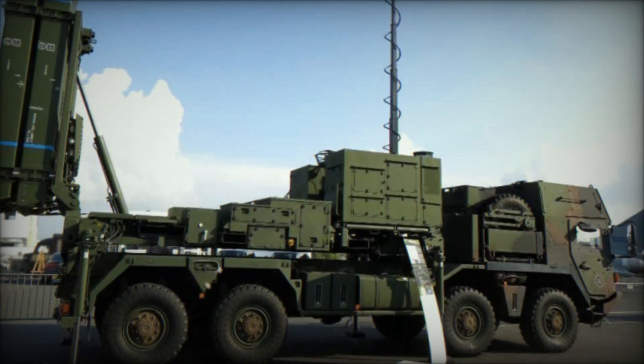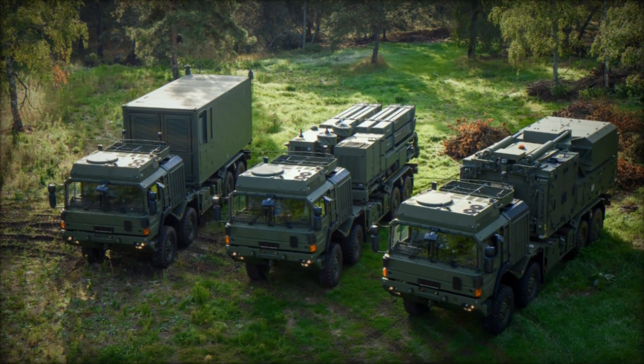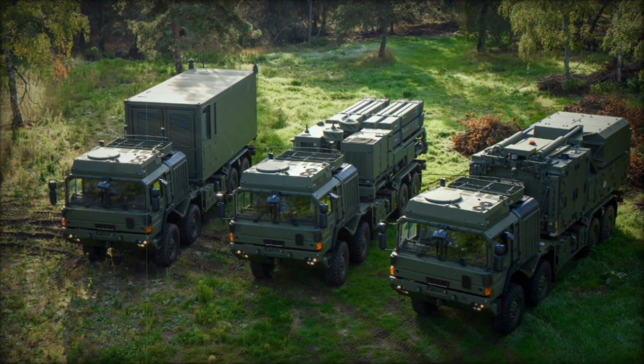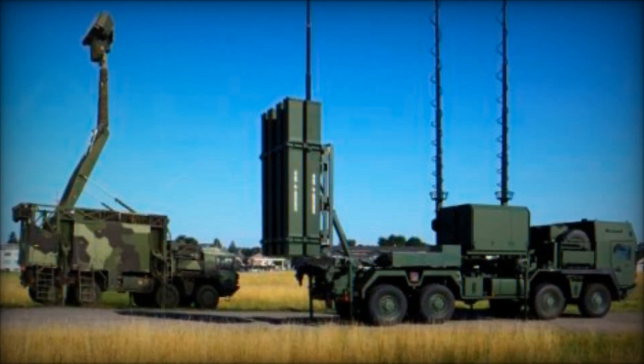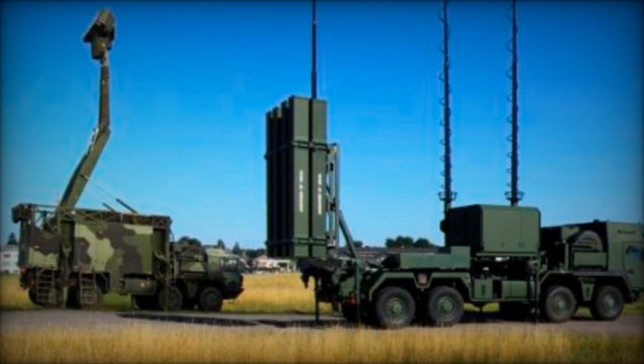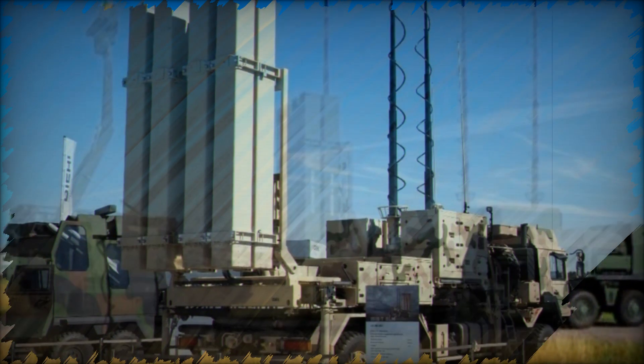Multiple radar systems are used to continuously monitor the airspace. When an enemy aircraft or missile appears within the system's range, the radar detects it instantly and relays the information to the command center. From there, operators decide which threat to intercept.